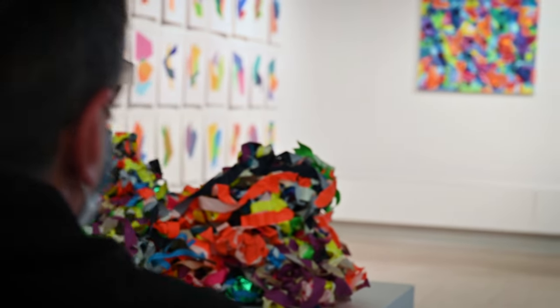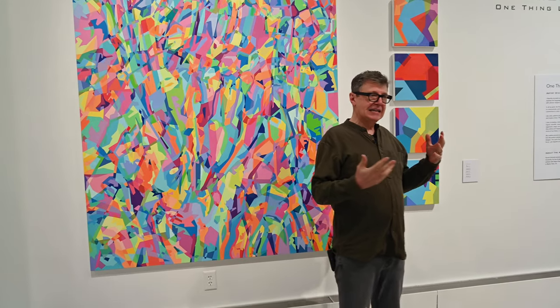Hi, I'm Patrick Schmidt. This is my work. I combine hard edge and color field techniques with a digital sensibility to explore the language of geometric abstraction.